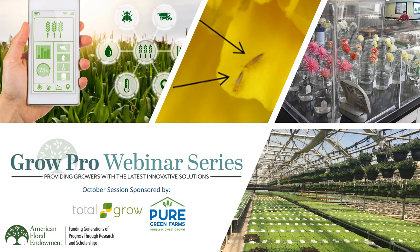This session is sponsored by Pure Green Farms and Total Grow Lights. Pure Green Farms grows, packs, and ships leafy greens year-round at their hydroponic farm in South Bend, Indiana. They use environmentally friendly practices to produce the highest quality greens through their hands-free, high-tech, climate-controlled space.